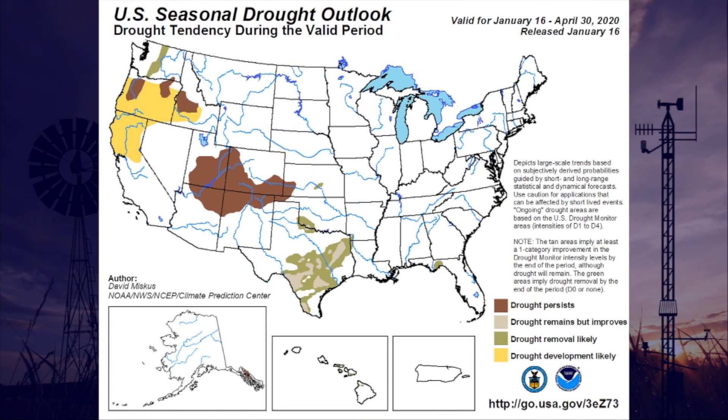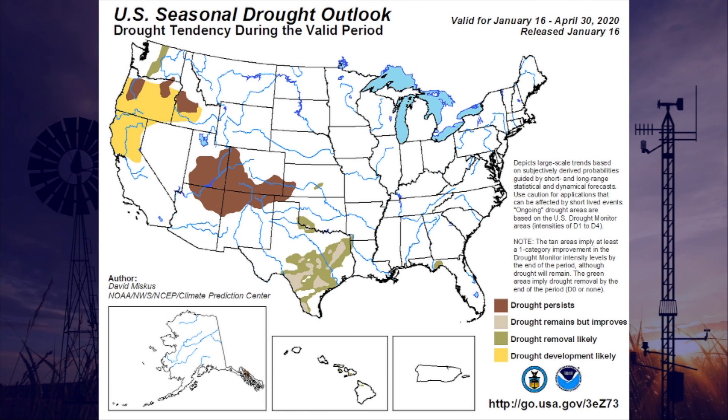If we take a look at the seasonal drought outlook from the Climate Prediction Center, this is valid for mid-January through the end of April. We do see drought relief expected in southwestern Oklahoma, but that drought is expected to persist out in the western panhandle. Again, that's just an outlook — it doesn't necessarily have to work out that way.